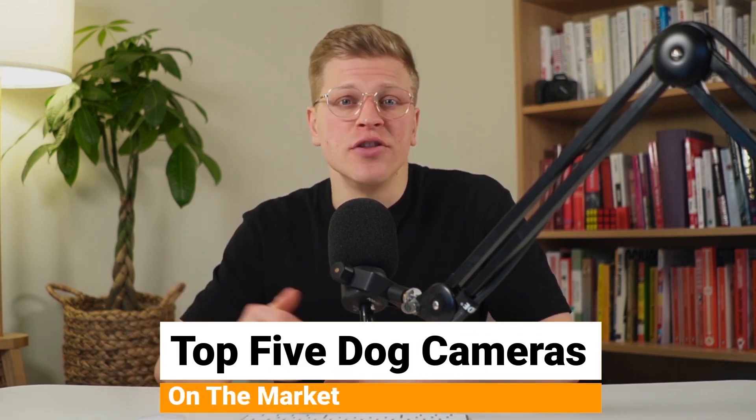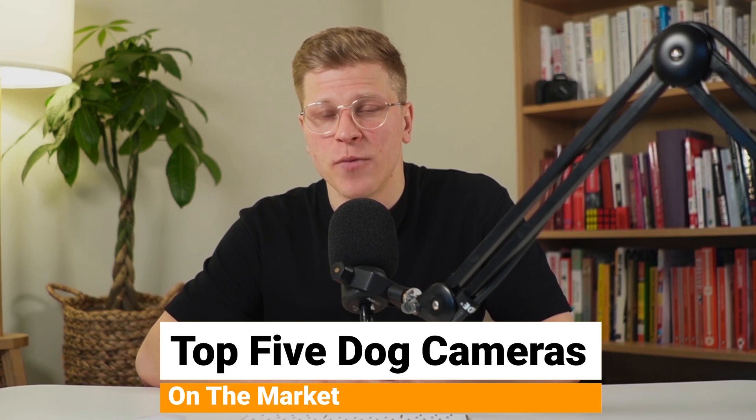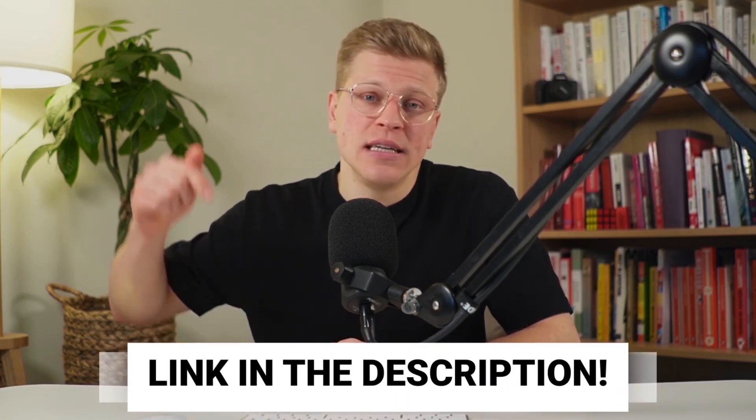In today's increasingly busy world, leaving your dog at home alone has become a necessary part of pet ownership for many. Thankfully, smart home technology has brought a solution to this problem. This video delves into the top 5 dog cameras on the market. All products mentioned will be listed in the description. Let's get started.